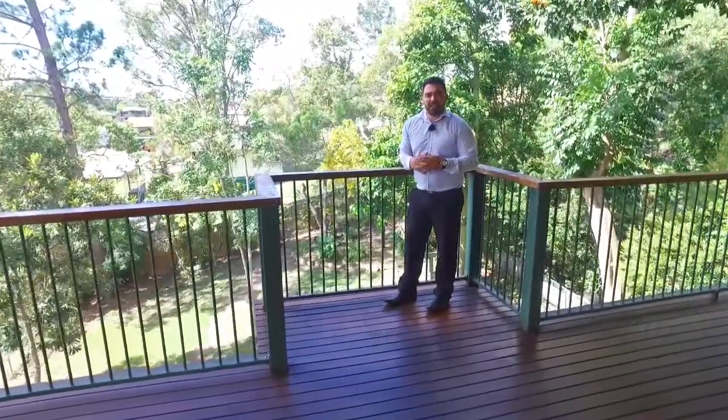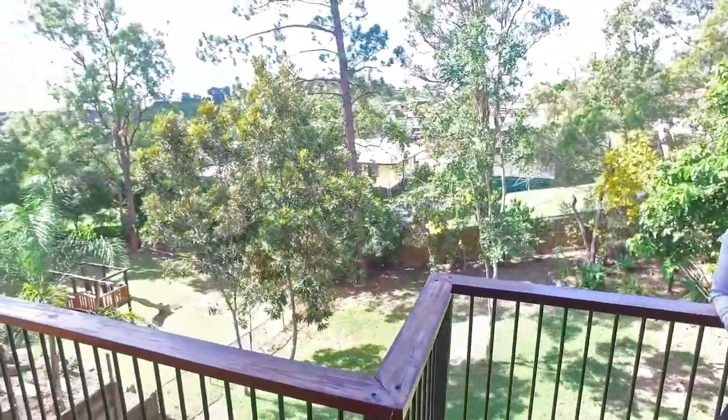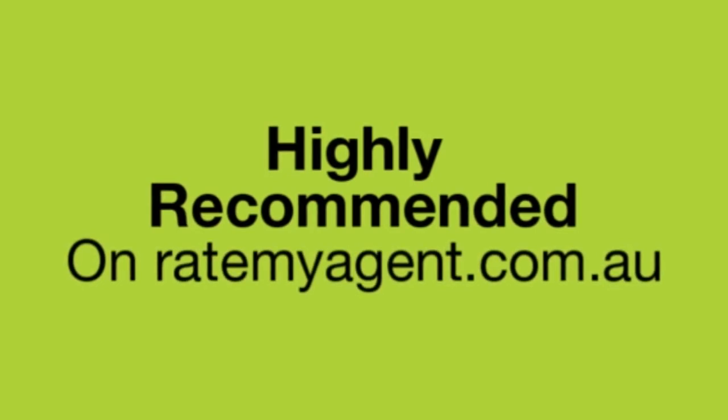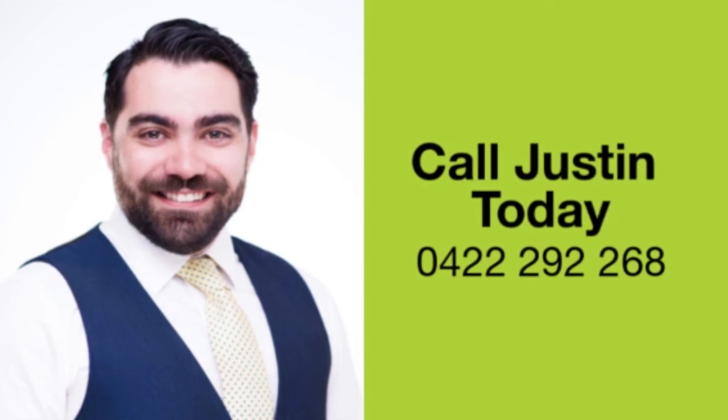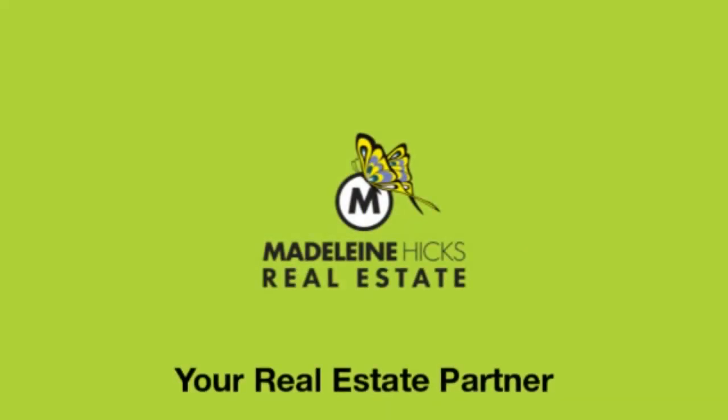My name's Justin Hicks, call me today to make this property yours. Welcome to Rutherford Street in Stafford Heights. We'll see you next time.